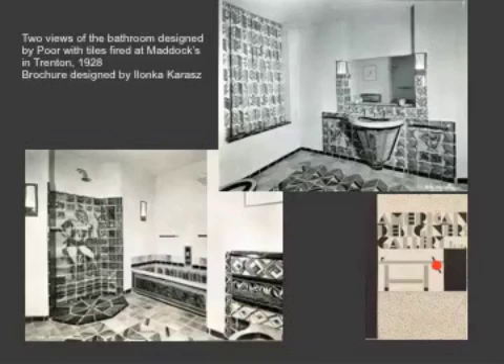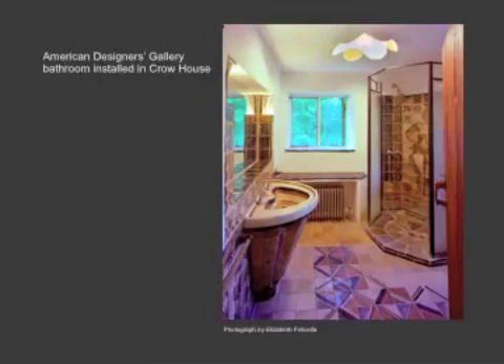You can see the booklet that accompanied visitors, which was designed by Ilanka Karaz. In this booklet, it features various rooms, including Poore's, which it describes as a bathroom of convenient and modern design. And it really was. These wonderful light fixtures provide a little mood lighting, and the soap dish doubled as a cigarette holder. This interior survives without the tub at Crow House, where it has served since 1931 as the family bathroom. Its resplendent shower stall is really a fantastic example of Art Deco.